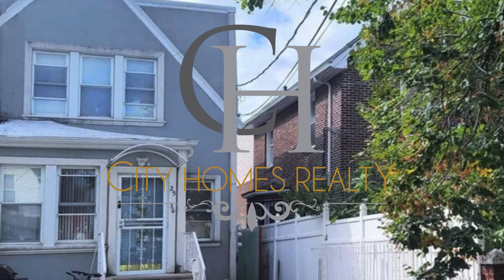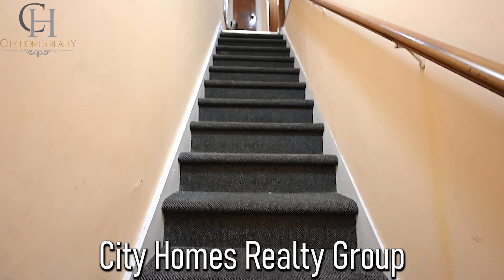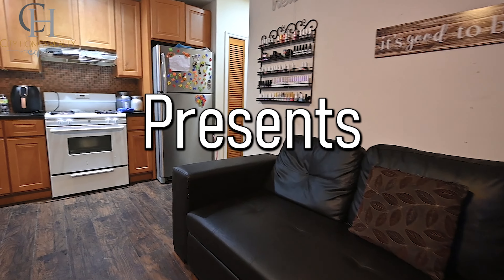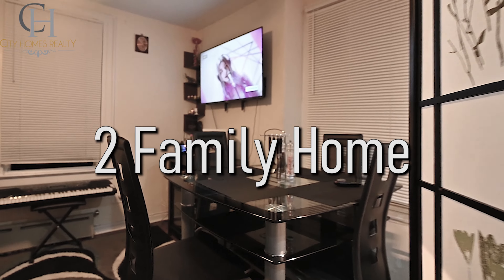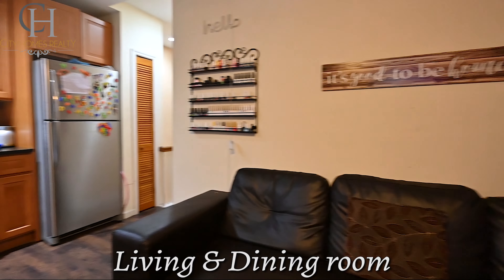This is a once-in-a-lifetime opportunity knocking on your door. 2536 Humphrey Street in Elmhurst, Queens. This two-family house features 4 bedrooms, 2 full bathrooms, and a full finished basement.